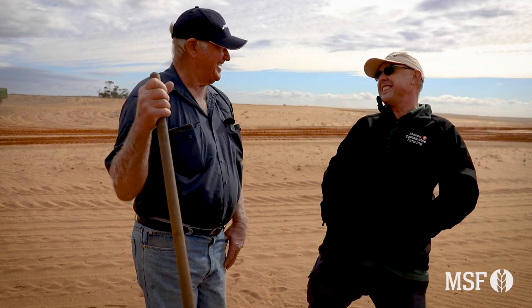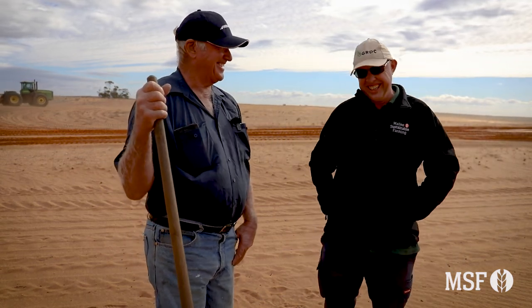Good morning Chris, how are you? Good to see you on the property.